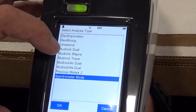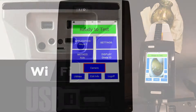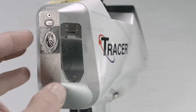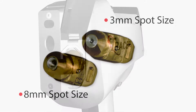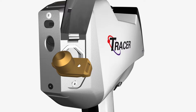The Tracer 5 incorporates many advanced features like an integrated processor and interactive touch screen display, Wi-Fi connectivity, and an internal camera which can assist in properly targeting a measurement. The Tracer 5 also adds the ability to change the excitation spot size. 3mm and 8mm spot sizes are supplied standard; however, users have developed their own collimators for their particular applications.